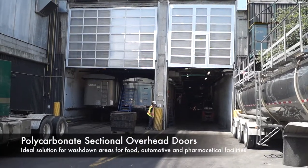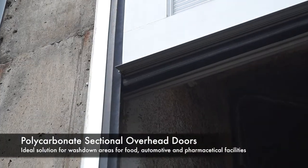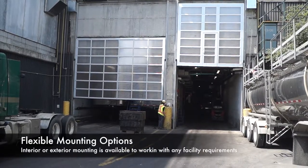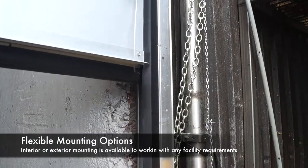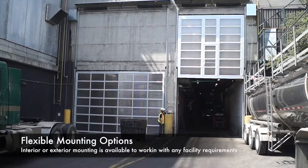Unlike steel roll-up doors which mount close to the top of the door, these externally mounted units position the motor and the key components further away from the process steam and vehicle traffic. Additional benefits include allowing sunlight to enter, improving visibility, safety, and creating a more pleasant work environment.